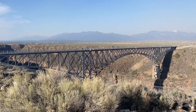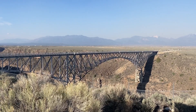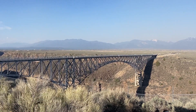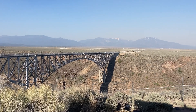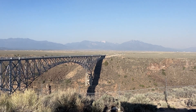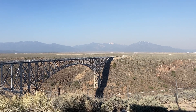There is the bridge, which has been called the most beautiful steel bridge, built in 1965. The bridge itself is beautiful, but look at that backdrop — those mountains, such flat space out here with this incredible gorge.